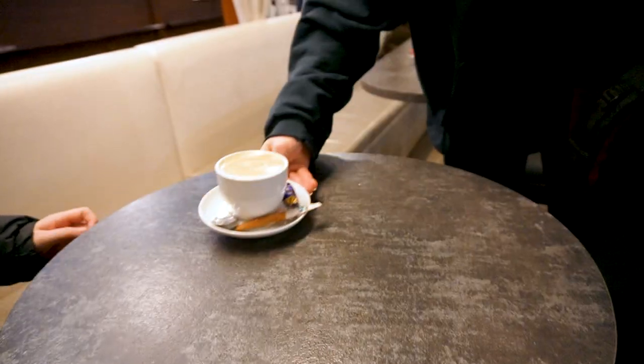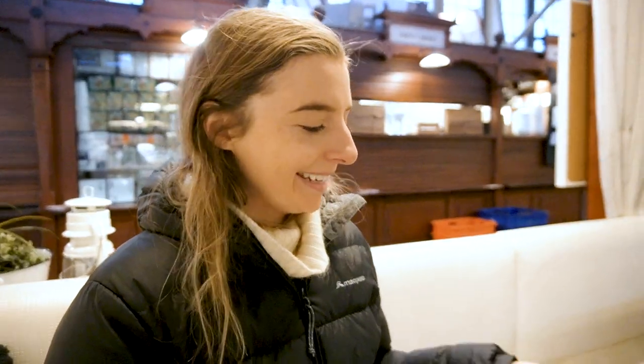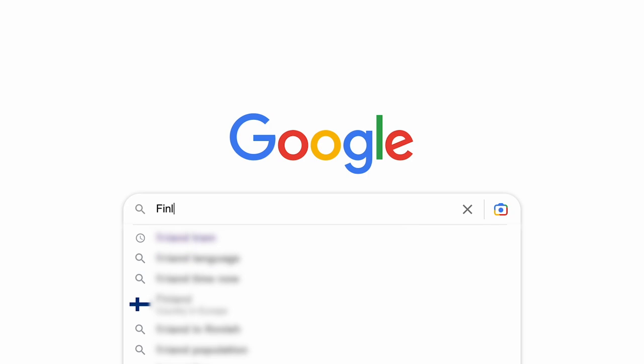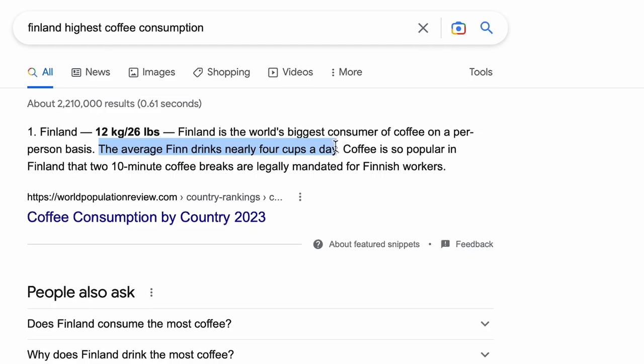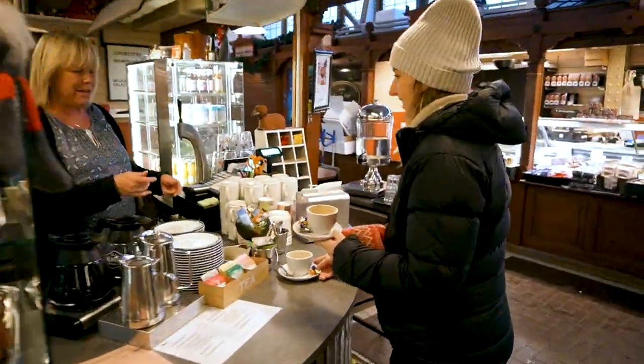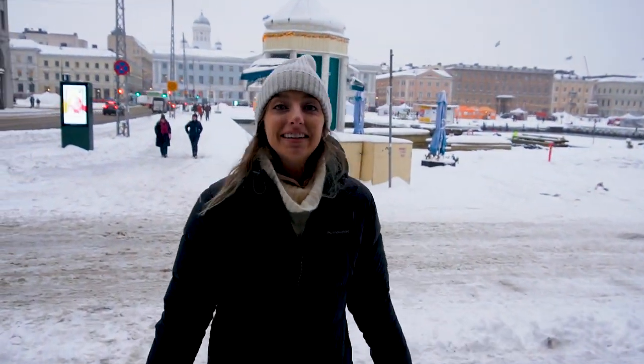I've confirmed how to say thank you in Finnish: 'kiitos.' Now it should stick a bit better. It's so cool having a cafe in the middle of a marketplace. I read online that Finland has the highest per capita coffee consumption of anywhere in the world — I had no idea. I did read that on a blog post so it may not be accurate, but either way there's lots of coffee here and it's really good.